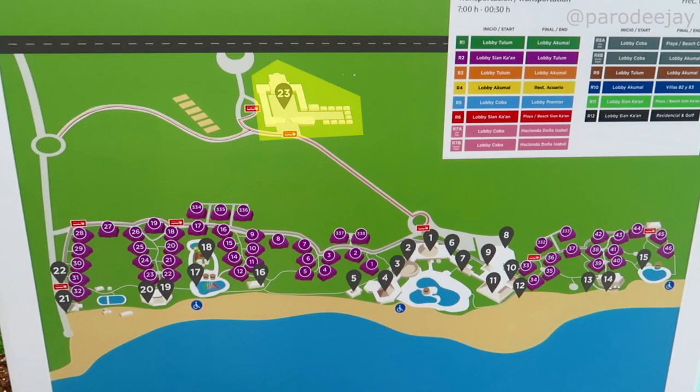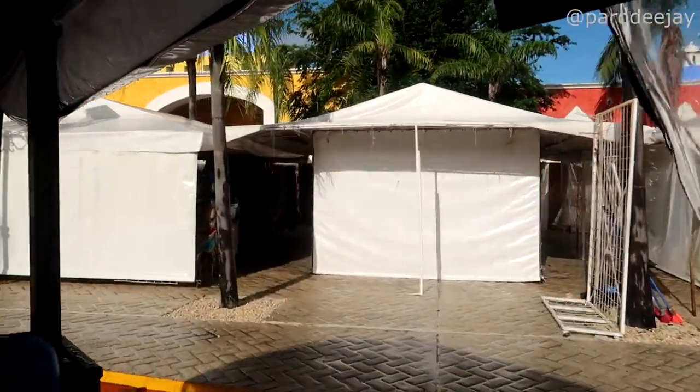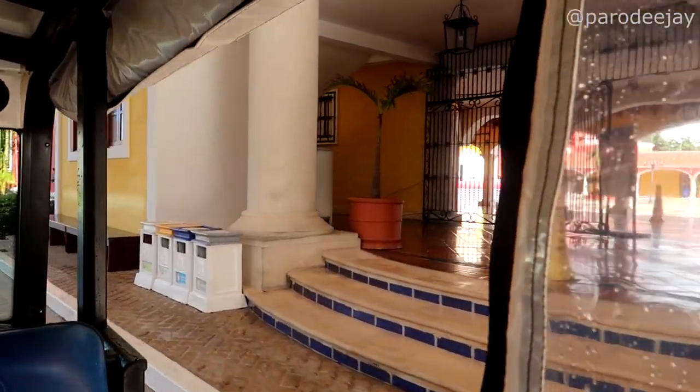There is technically a fourth zone at this resort — marker number twenty-three is the Hacienda Doña Isabel. Normally there's a nightclub, a casino, and a whole lot of shopping up there, but 2020 shut that down a little bit. There were some outside vendors, but the nightclub and casino were all closed during our visit.